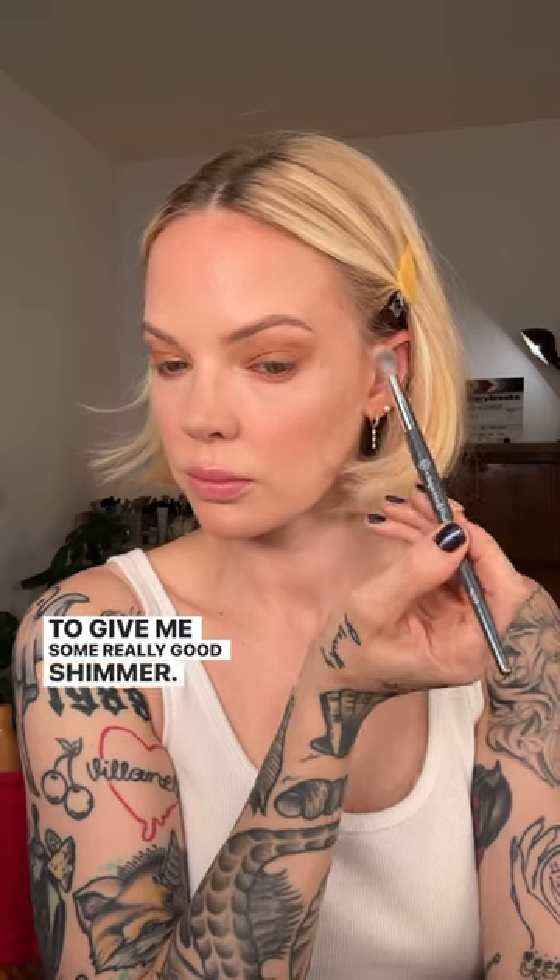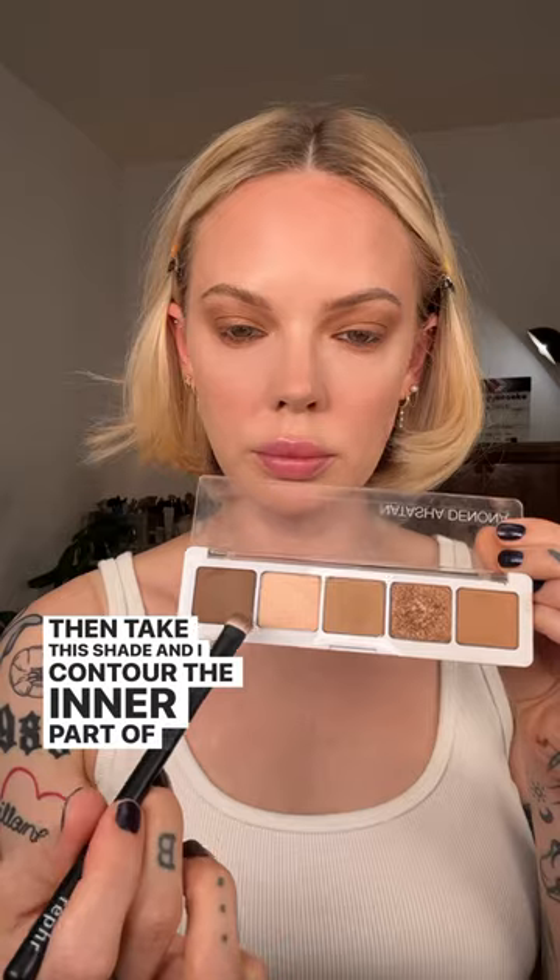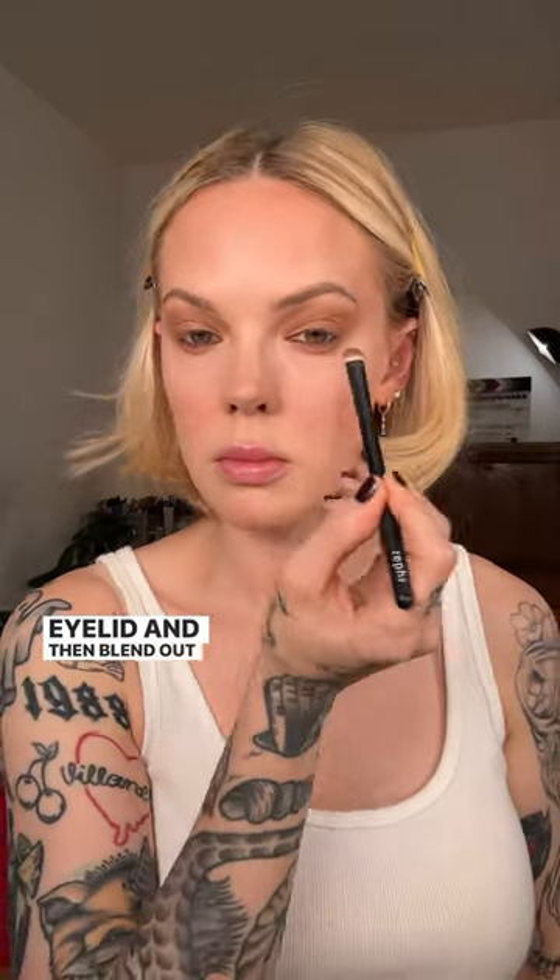I apply this bronze shade all over my lid, up to my brows almost, to give me some really good shimmer. I blend it out, then take this shade and contour the inner part of the eyelid, and then blend out my eyeliner as well.